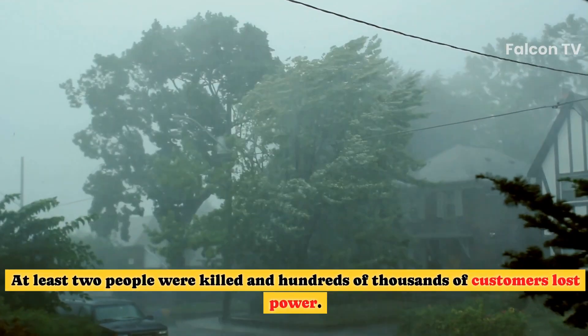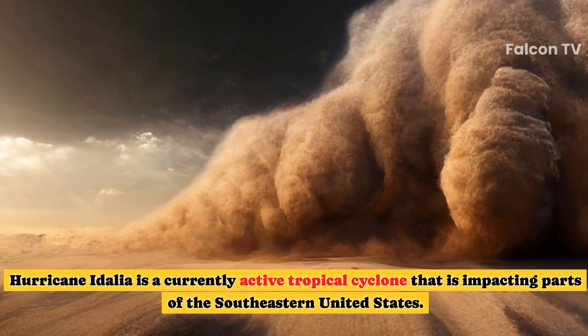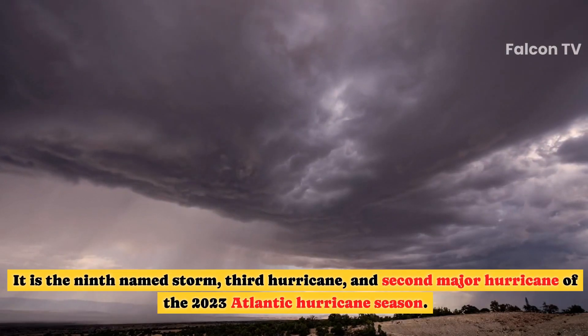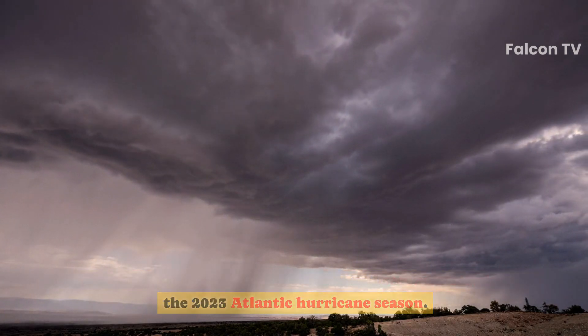At least two people were killed and hundreds of thousands of customers lost power. Hurricane Idalia is a currently active tropical cyclone impacting parts of the southeastern United States. It is the ninth named storm, third hurricane, and second major hurricane of the 2023 Atlantic hurricane season.